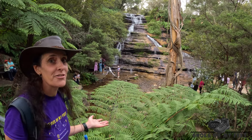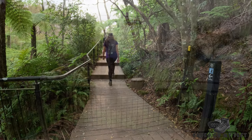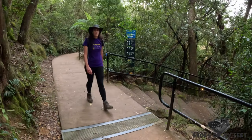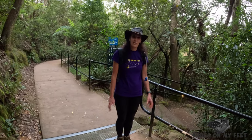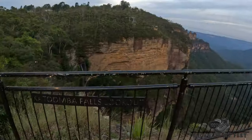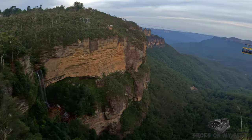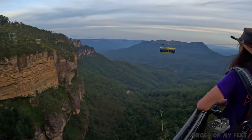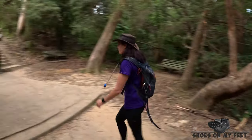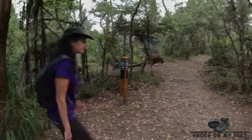We've reached Katoomba Cascades, and it seems we're here with a hundred of our closest personal friends. One of the last sections before you get to Scenic World is the Katoomba Nightwalk — when it's dark, this is all beautifully lit up. At the time of filming, not all sections of the Grand Clifftop Walk have been upgraded, completed, and opened.